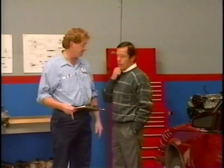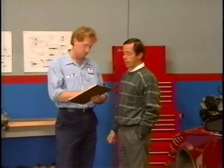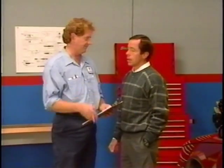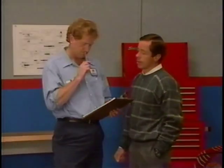Jim: When does the problem occur? Howdy: It doesn't seem to happen all the time. Generally it happens when I accelerate away from traffic lights, between low and second. Jim: Do you hear any noises? Where do they come from? Howdy: I'm not sure where they're coming from, but sort of a clunky sound is the best way I can describe it.